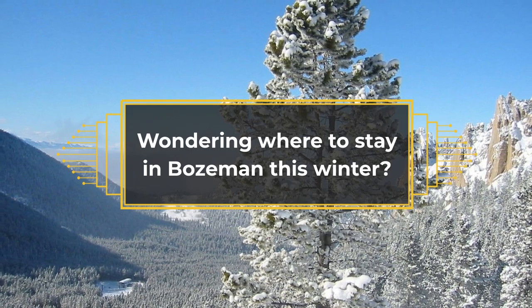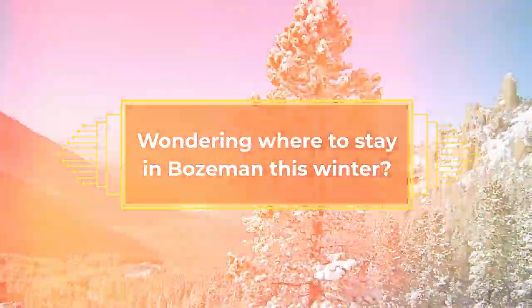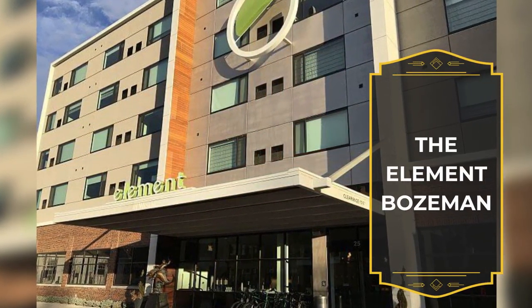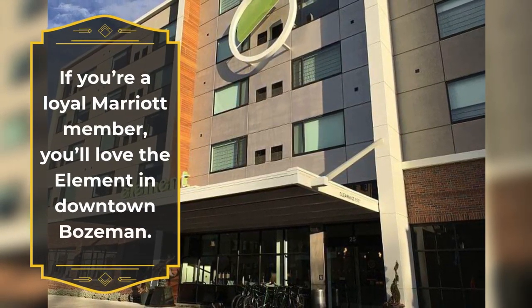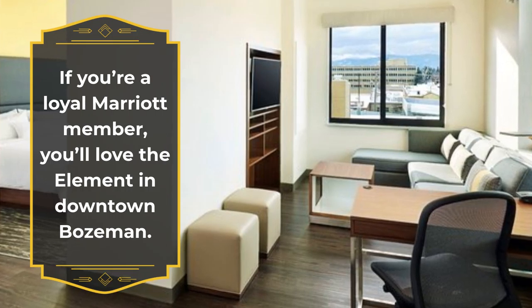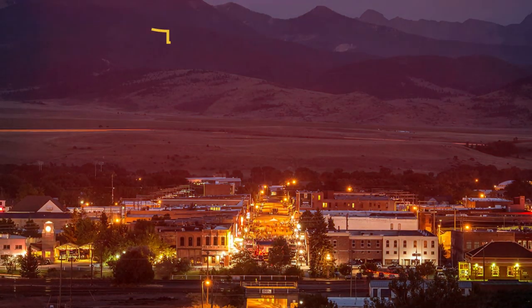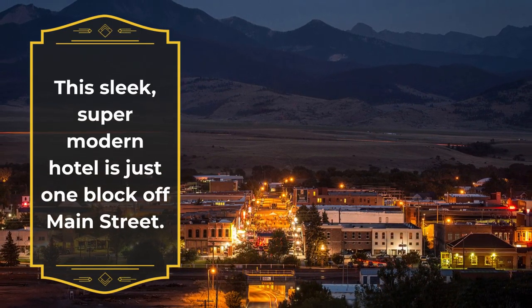Wondering where to stay in Bozeman this winter? The Element Bozeman. If you're a loyal Marriott member, you'll love the Element in downtown Bozeman. This sleek, supermodern hotel is just one block off Main Street.